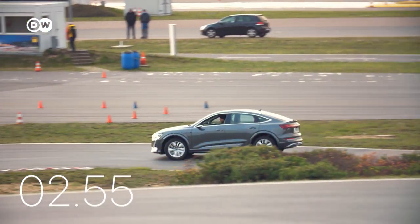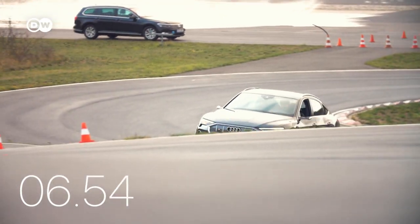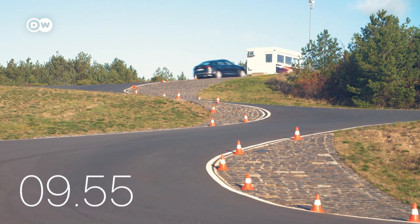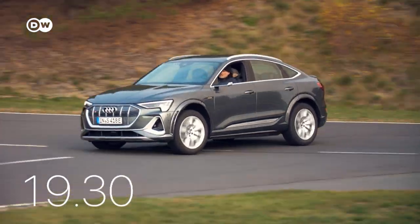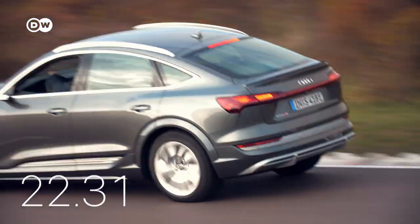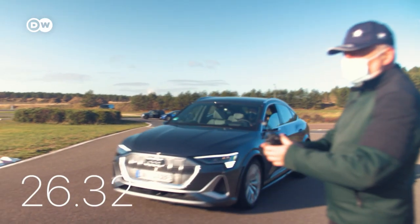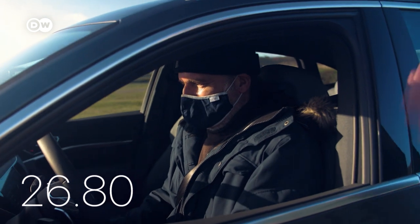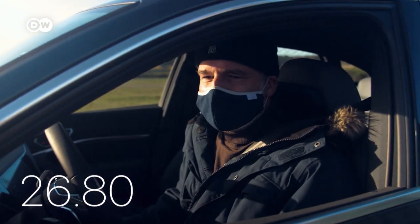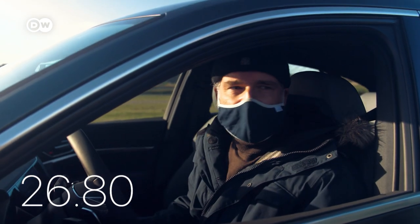First up is the Audi. Plenty of power and traction, but like all electric cars, the e-tron Sportback is heavy — very heavy. With two and a half tons to push around the narrow winding track, is there any room for a sporty feeling? Jochen confirms: it's a really sportive car, and the most sportive electric vehicle he's ever driven.